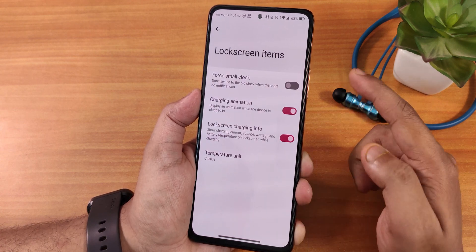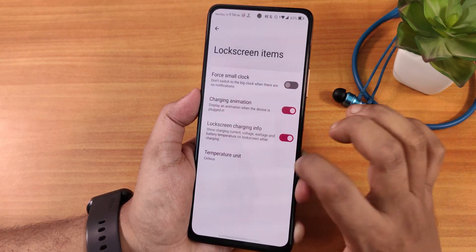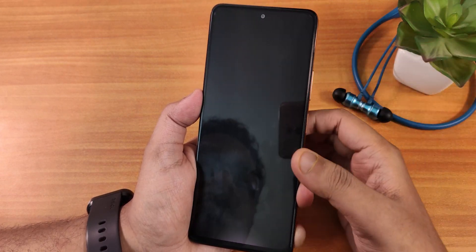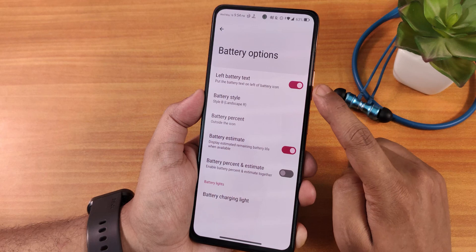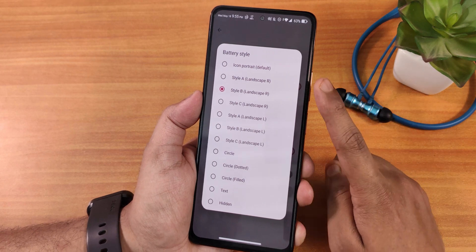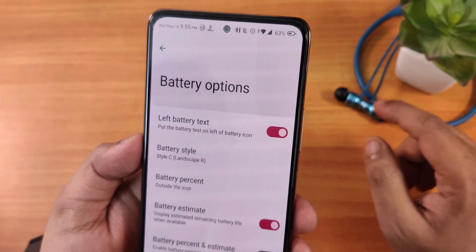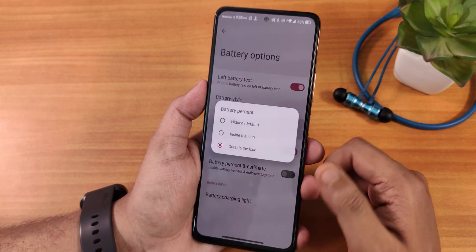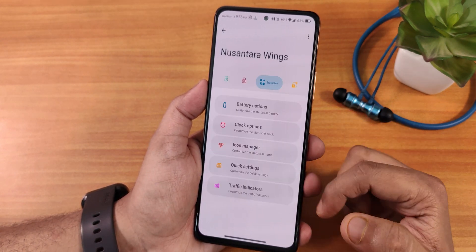In the lock screen section, inside lock screen items we have the four small clock, charging animation, charging info, and temperature units you can change. Inside fingerprint scanner options we have vibration and ripple effect. In the battery options we have the left battery text — you can also place it on the right — and all the battery style options. For the status bar battery icons this ROM has a lot of battery styles — there is even a cylinder kind of look. I have been using style B but I actually like the landscape R style. You can set the battery percentage position to outside or inside.